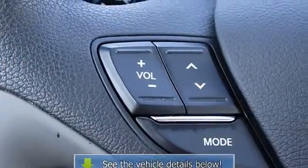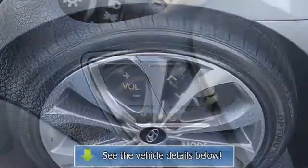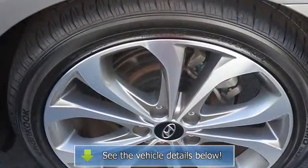Heated mirrors, heated rear seats, illuminated entry, low tire pressure warning, power moonroof, power tilt-and-slide.